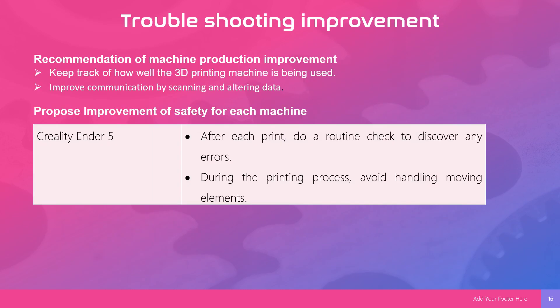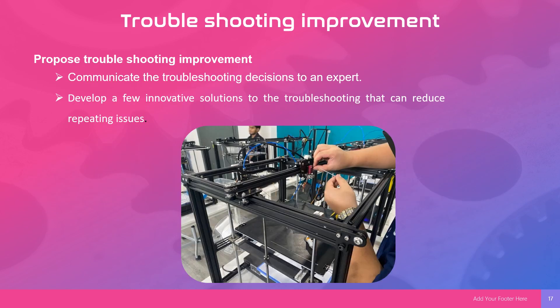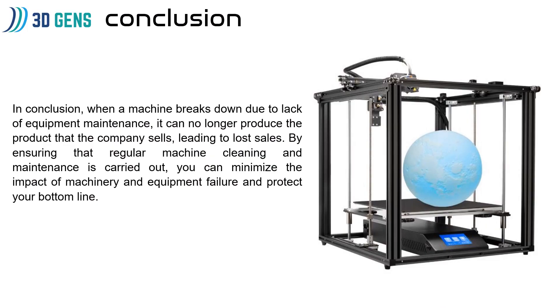Recommendation for machine production performance: First, keep track of how well the 3D printing machine is being used. Next, improve communication by scanning and logging data. For safety improvement for each person: after each print, do a routine check to discover any abnormalities. During the printing process, avoid handling or moving anything. For troubleshooting improvement, communicate troubleshooting decisions to an expert, and develop innovative solutions to reduce repeating issues.